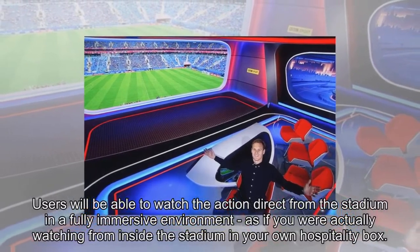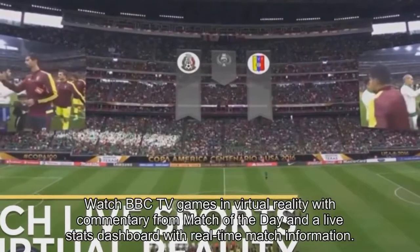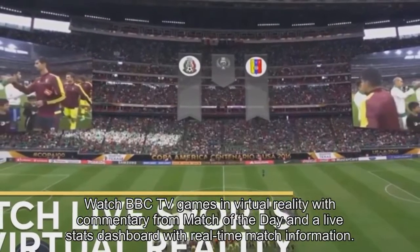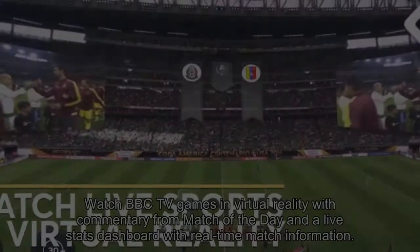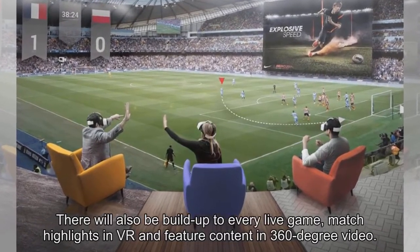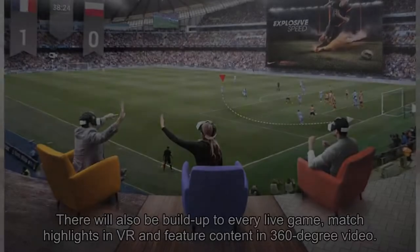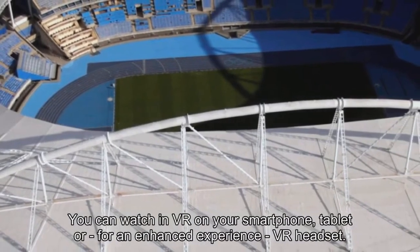Users will be able to watch the action direct from the stadium in a fully immersive environment, as if you were actually watching from inside the stadium in your own hospitality box. Watch BBC TV games in virtual reality with commentary from Match of the Day and the LiveStats dashboard with real-time match information. There will also be build-up to every live game, match highlights in VR, and feature content in 360-degree video.